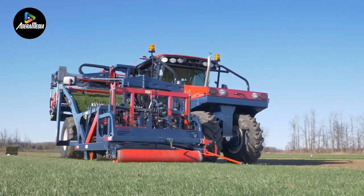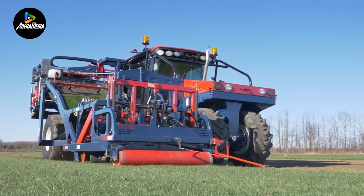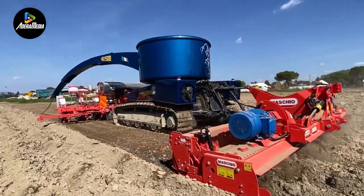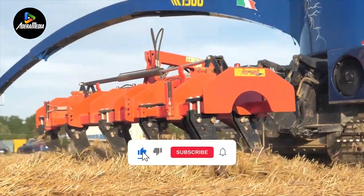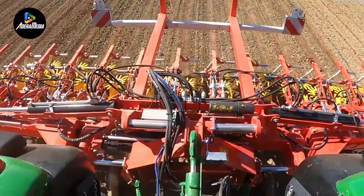Modern agriculture, as it has always been, is an exhausting, intense process that requires a lot of time and effort. This requires the best machine engineering has to offer to ensure speedy success. Welcome back to another video, where today we'll be looking at a variety of agricultural equipment that pushes the envelope.